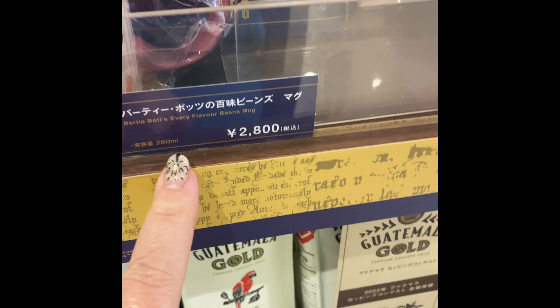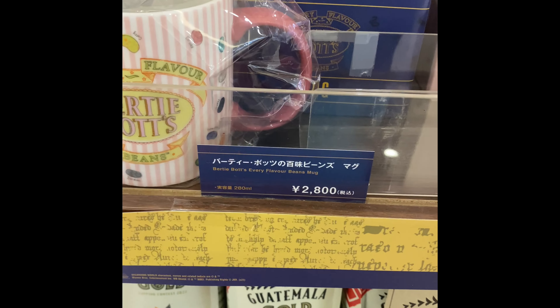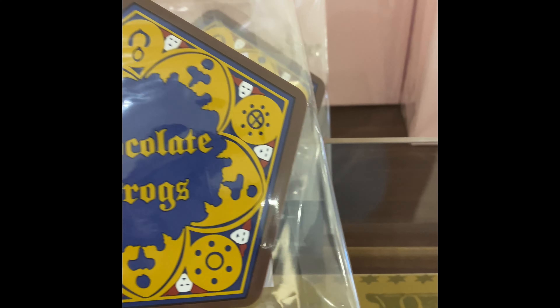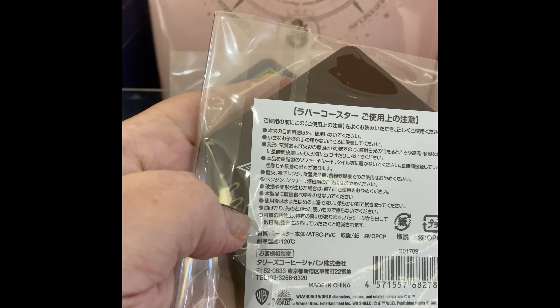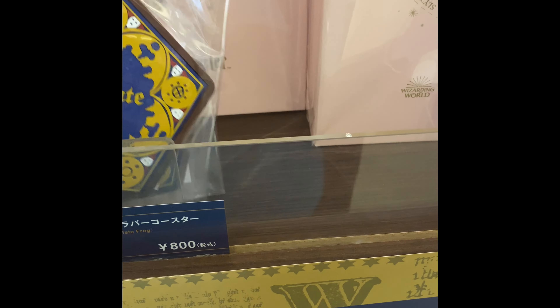This glass here is Ni Sen Happyaku-en, basically about $28. Everything includes tax so you don't have to worry about it. They have the cute Chocolate Frog Coasters. I think I am going to get these — it's just regular Chocolate Frog Coasters. The symbol on the back probably says Honeydukes on it.